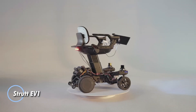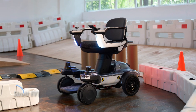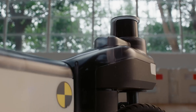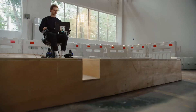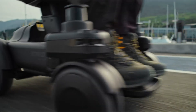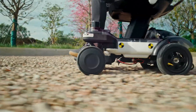The Strut EV1 is a next-generation personal mobility vehicle engineered to empower users with advanced autonomy and unmatched terrain versatility. Utilizing a cutting-edge 3D sensor array and adaptive AI-driven algorithms, it continuously scans and maps the surrounding environment, enabling smart obstacle detection and automatic route planning. Its co-pilot drive assist ensures seamless navigation, even in the most complex indoor or outdoor settings. At its core, the EV1 features a robust smart wheel system powered by four high-torque motors and advanced all-terrain wheels, delivering incredible traction and stability.